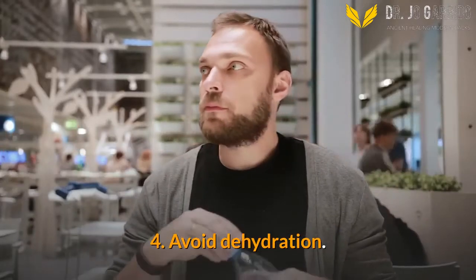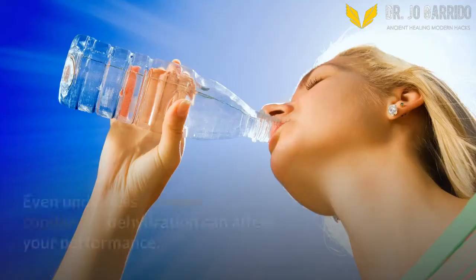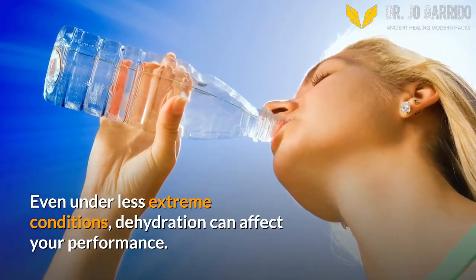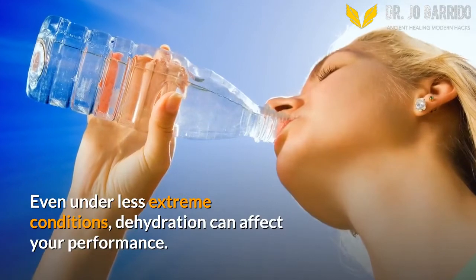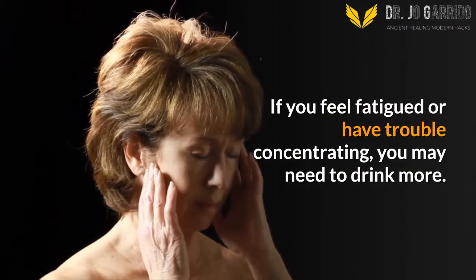4. Avoid Dehydration. You may have heard that you can only live about three days without water. Even under less extreme conditions, dehydration can affect your performance. If you feel fatigued or have trouble concentrating, you may need to drink more.